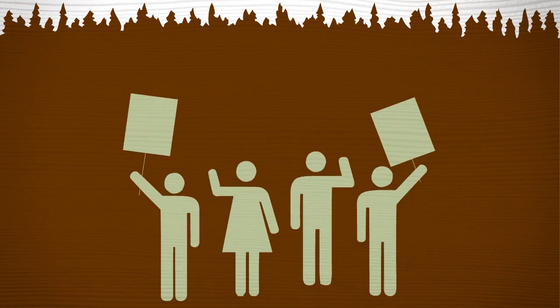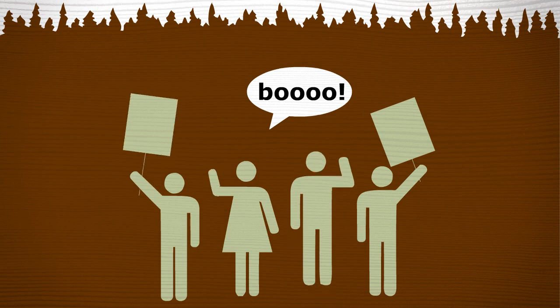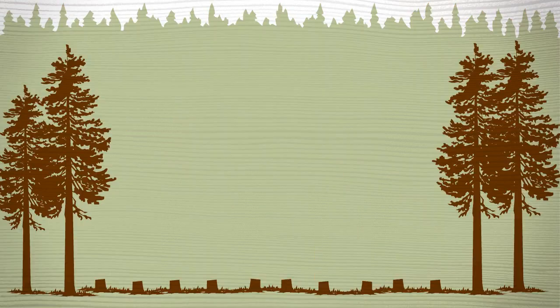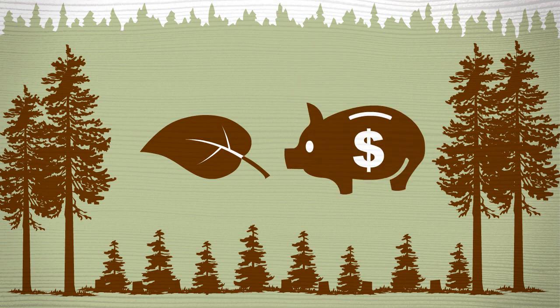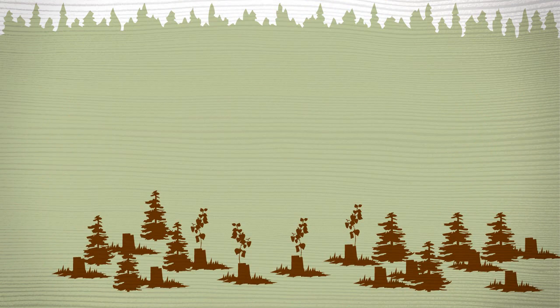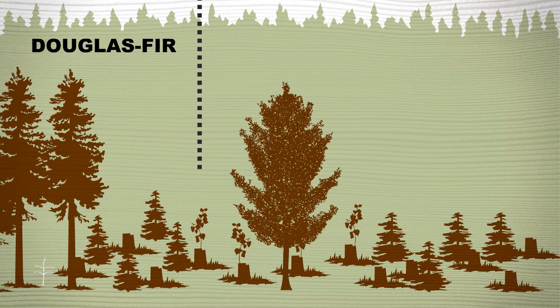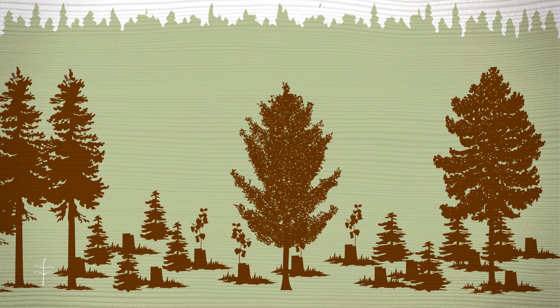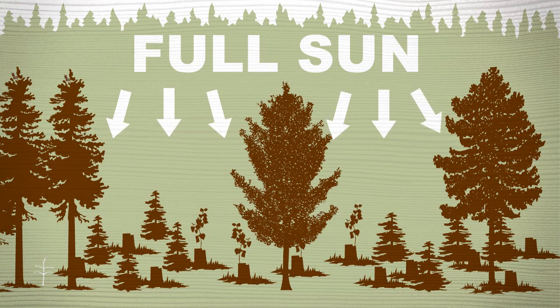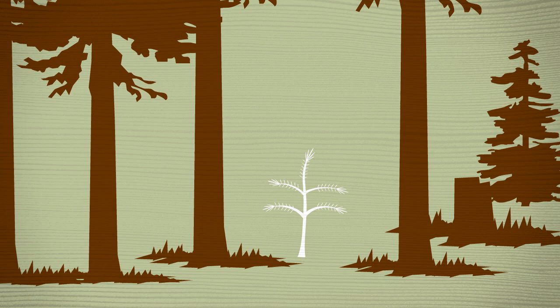Some people object to clear-cutting. Yeah, we know, it's ugly. But they are replanted, and there's both an ecological and an economic reason for clear-cuts. Some forests, such as Douglas Fir in the west, Aspen in the northern midwest, and Loblolly Pine in the southeast, depend on full sunlight in order to thrive, especially when trees are young. Without full sun, they have a hard time growing, or often won't grow at all.